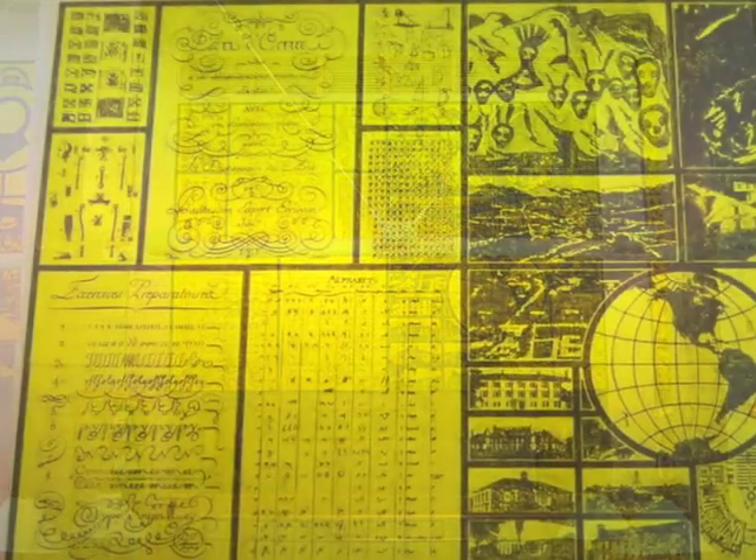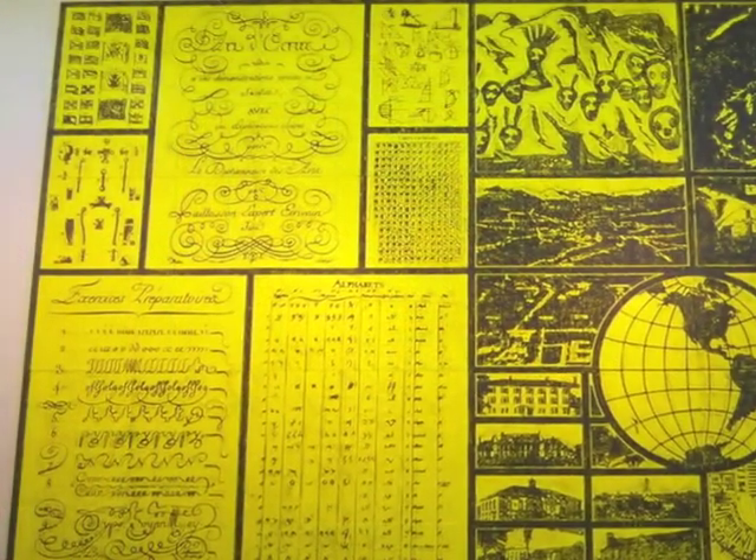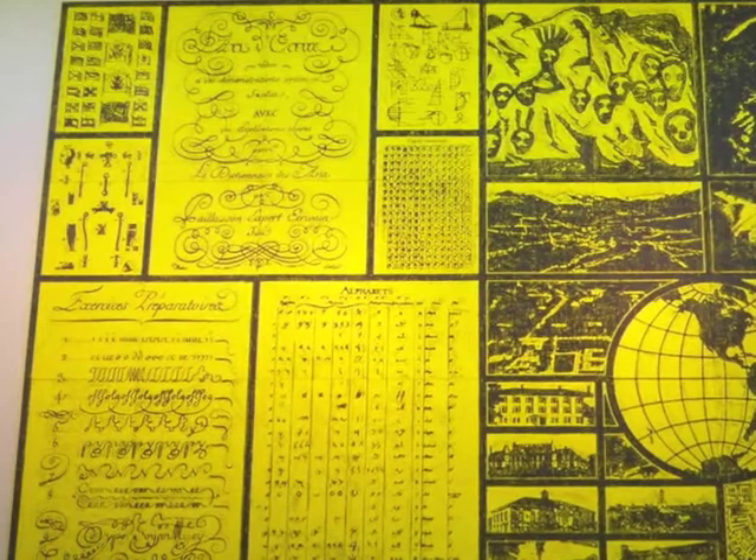Physically, the three large units are made up of 64 canvas panels mounted on invisible aluminum frames.